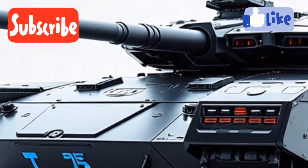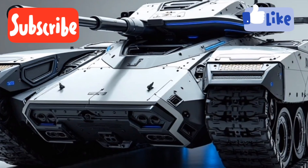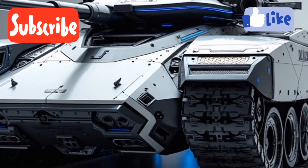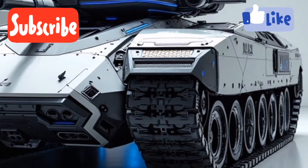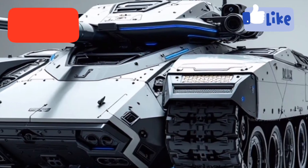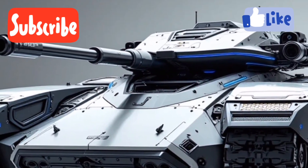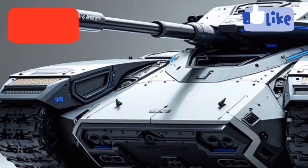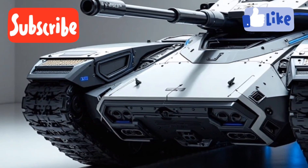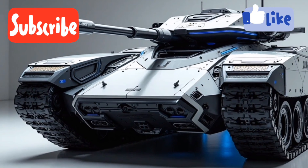From a design standpoint, the T75 is both intimidating and sophisticated. Its angular, low-profile turret helps reduce radar cross-section, while active camouflage panels adapt to the surrounding environment, making the tank harder to visually detect. It features an updated modular armor system built with nanoceramic composite plating, which offers superior protection against kinetic penetrators and tandem-charge RPGs. Reactive armor plates are strategically positioned around the turret and hull, giving the T75 a layered defense strategy designed to counter both conventional and asymmetric threats.